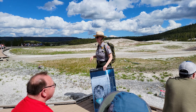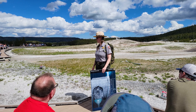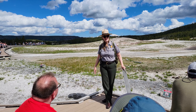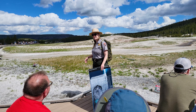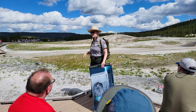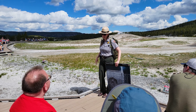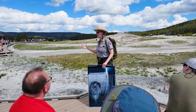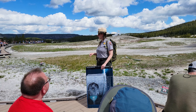We're going to go ahead and get started on today's geyser talk. My name is Nicole and I'm one of the interpretive rangers here in Yellowstone — my job is to interpret the park to visitors and help you all connect a little bit to this wild place. I've been here since 2009 and I'm now a permanent ranger, so I get to live here year-round. Today's talk is going to be focused just on the geysers and hot springs — what we call hydrothermal features.